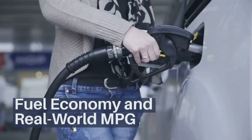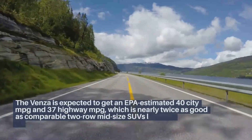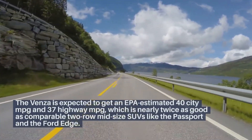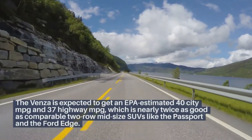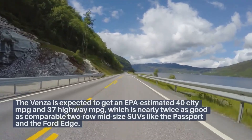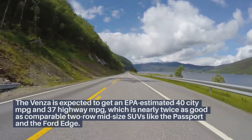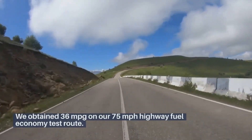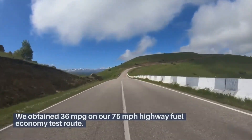Fuel economy and real-world MPG. The Venza is expected to get an EPA-estimated 40 city MPG and 37 highway MPG, which is nearly twice as good as comparable two-row midsize SUVs like the Passport and the Ford Edge. We obtained 36 miles per gallon on our 75 miles-per-hour highway fuel economy test route.